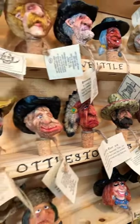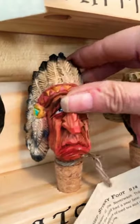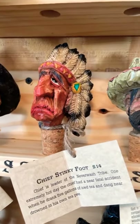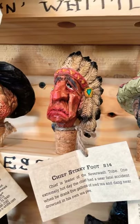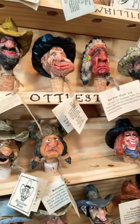Feel free to share about any particular favorites. Well, I already shared Pops — he's one of my favorites. Chief Stinkyfoot is one of my best sellers. His story is: the Chief is the leader of the Neverwashed tribe. The Chief had one fatal accident one extremely hot day — he drank five gallons of iced tea and dang near drowned in his own teepee. You are a storyteller! I think there are some bigger stories here to be written — a book series or movies.